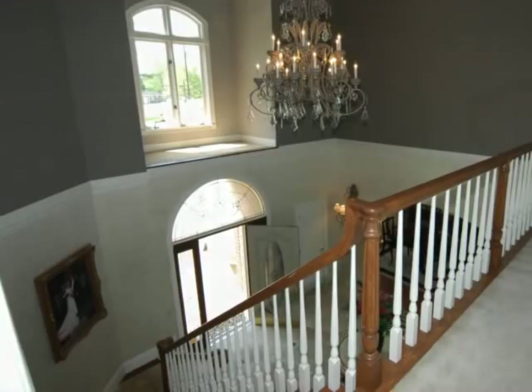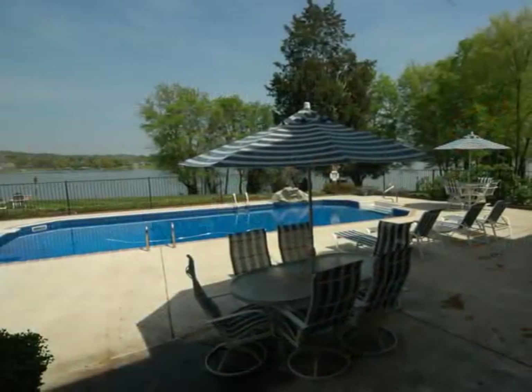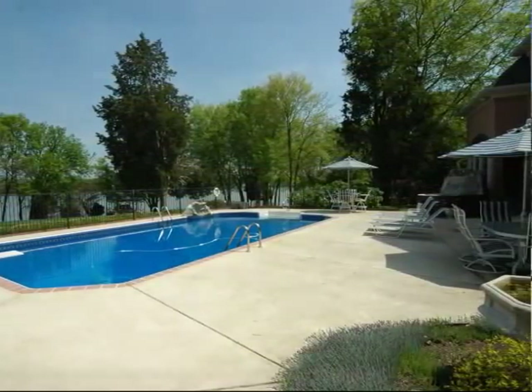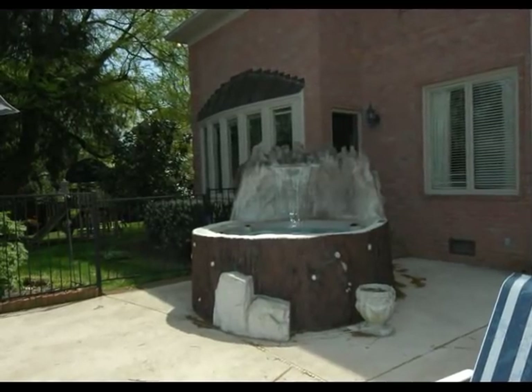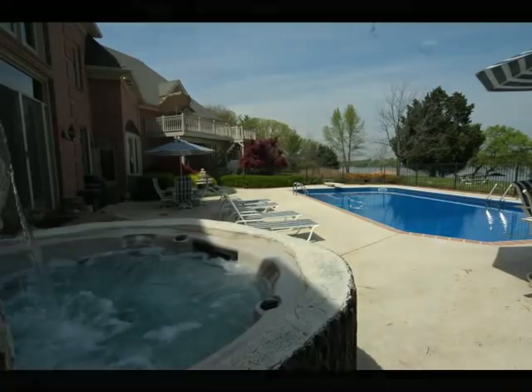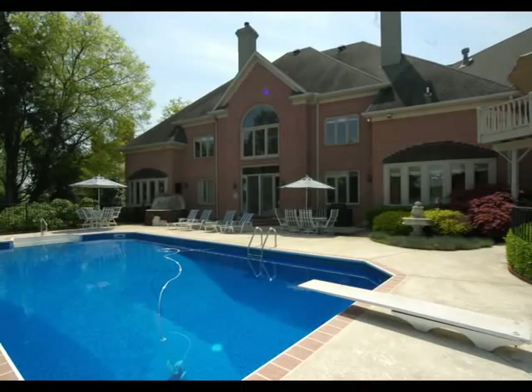Taking the foyer stairs back down and through the great room, we come to the exterior living areas. We get a close-up view of the in-ground swimming pool, a separate faux stone waterfall hot tub that seats six comfortably, and notice that the living area has an iron fence surrounding it. The mature landscaping continues through this area as well.